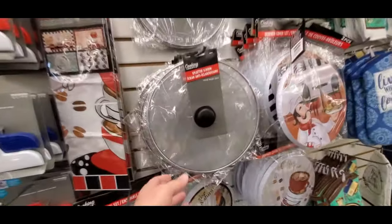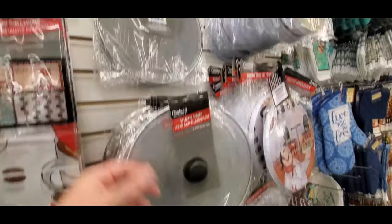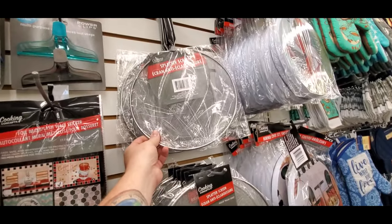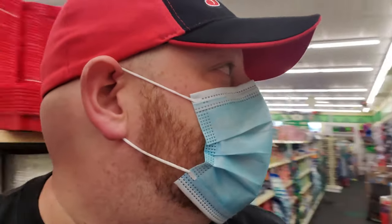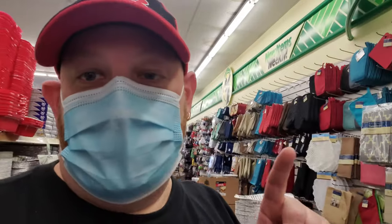This is something I actually need — a splatter screen. It's funny because I have looked everywhere for one of these and now I find them in a dollar store for a buck. I'll get it later. I need to do like an RV shopping video in here because I need all kinds of stuff like that.